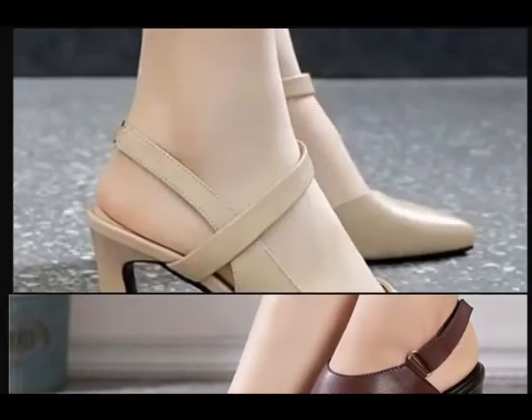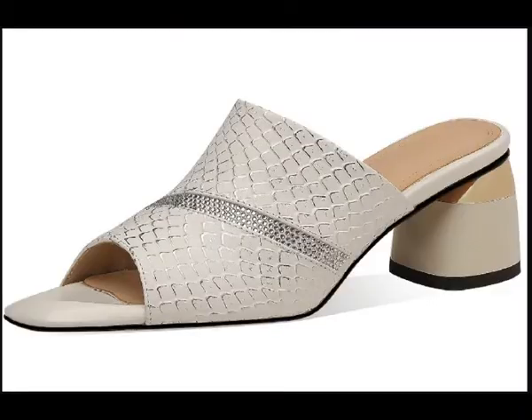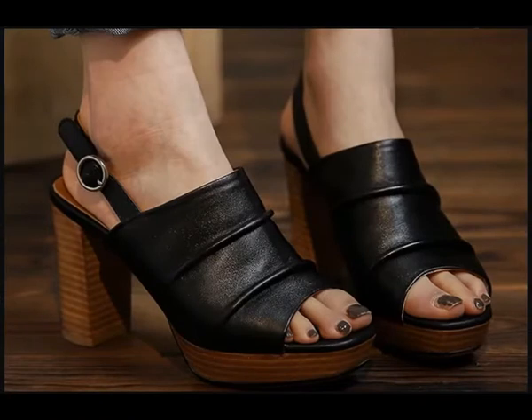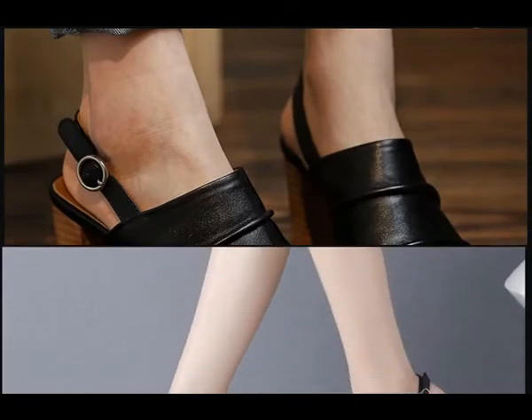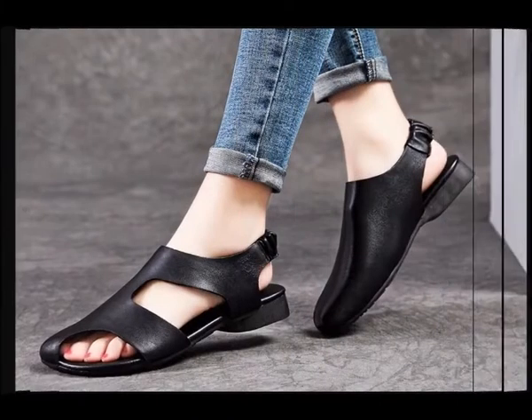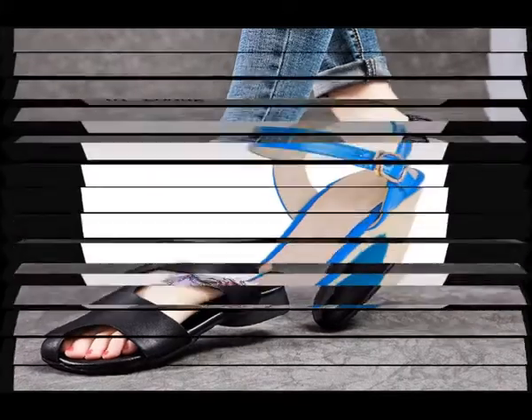Now let's talk about how you can purchase these footwears. If you want to buy, there is a purchase link given below in the description box. We always give a safe purchase link in the description box of every video, so please carefully check the link and click on it. From there you can order these footwears online as per your choice.